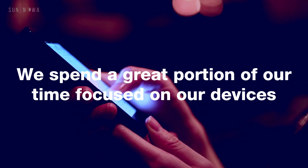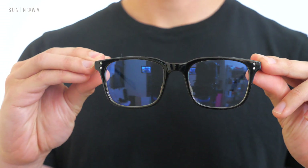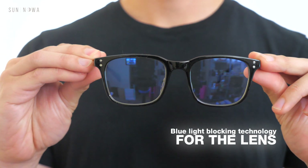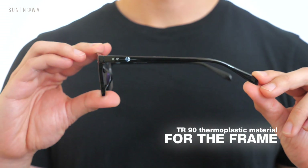Whether it's for work or for play, we spend a great portion of our time focused on our devices. SunNoah glasses effectively combines blue light blocking technology for the lens and TR90 thermal plastic material for the frame. This means a unique innovative experience of protection, comfort, and style.